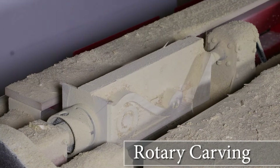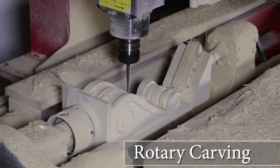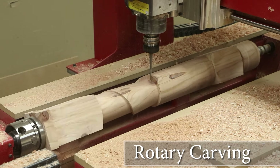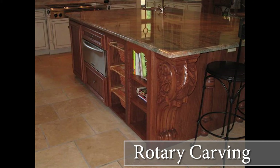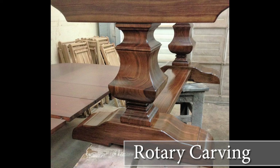Rotary Carving: A discipline that is normally very time-consuming is now automated and takes a fraction of the time. Using Legacy's Turning Workstation, we can now apply 3D carving techniques to round, multi-sided, and even asymmetrical components.